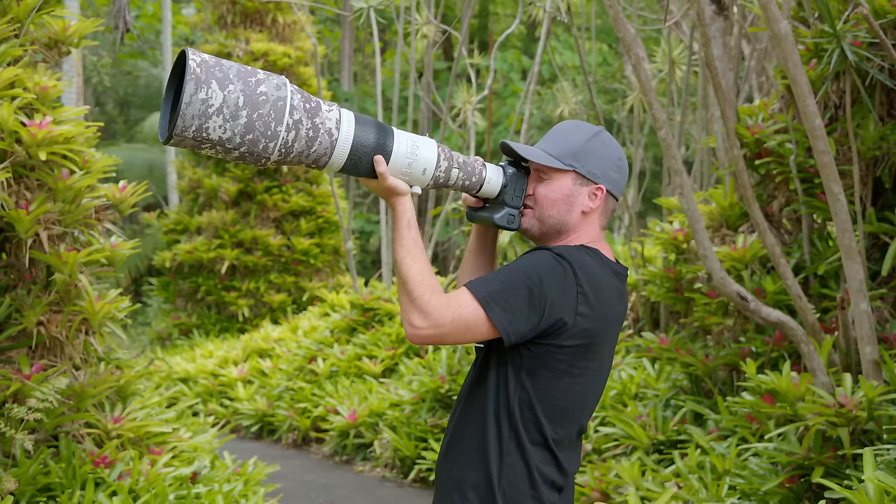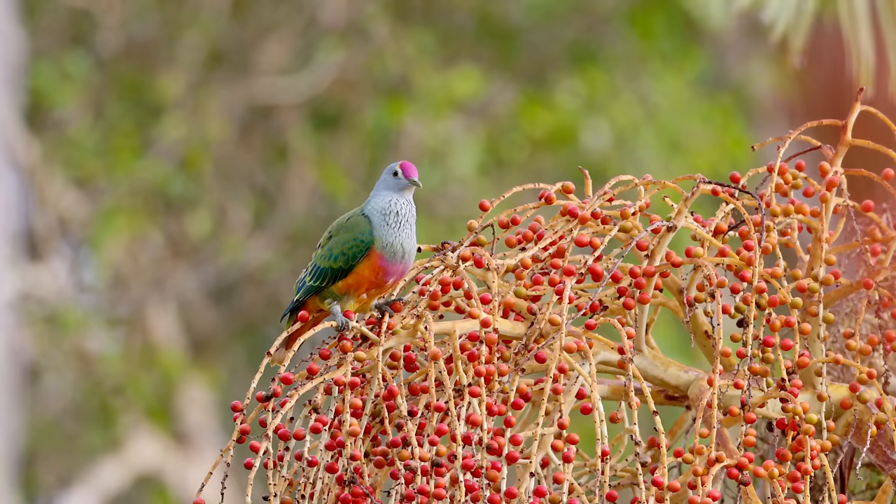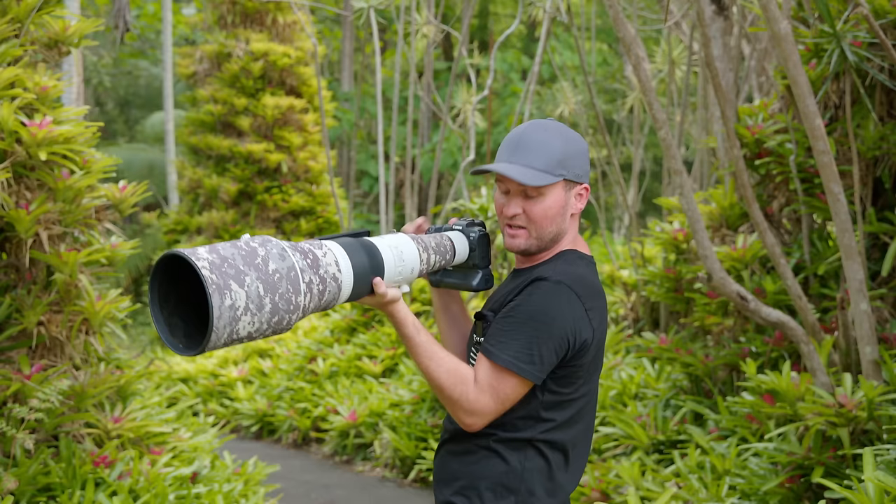Shooting at ISO 3200, f10, 1/640th of a second. Because I'm hand-holding, I need a little bit more shutter speed. So I always try to have my elbow in my body as well and then pressing it against my face, stabilizing it more.